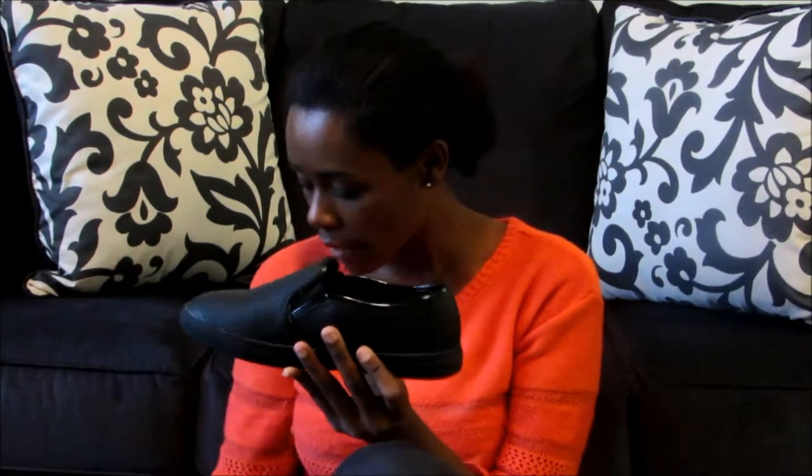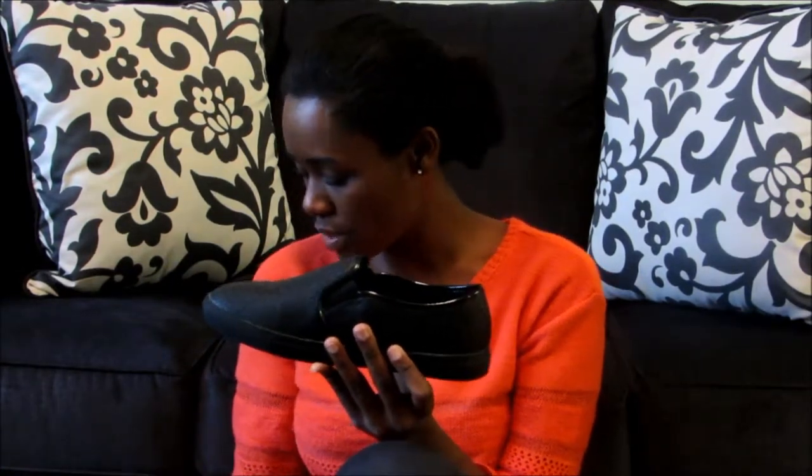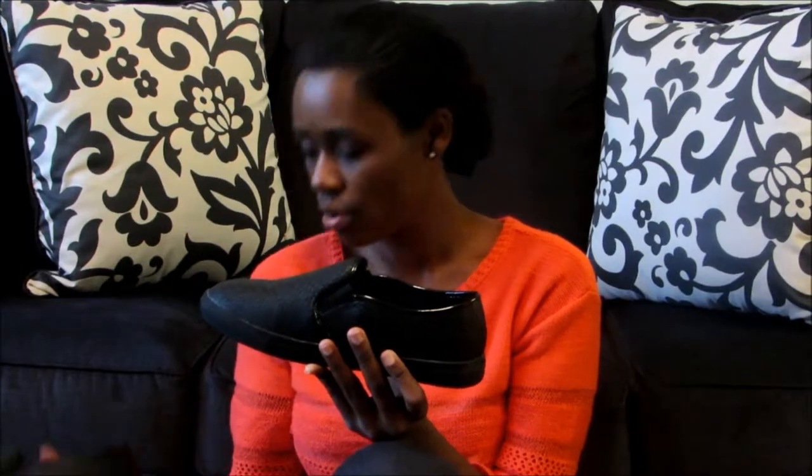I thought it would be a cute shoe to just throw on with a dress or when running errands. It seems like it would be a very comfortable shoe for daily use, and that's the main reason why I purchased it. I thought it was super cute, especially at the $10 mall price.